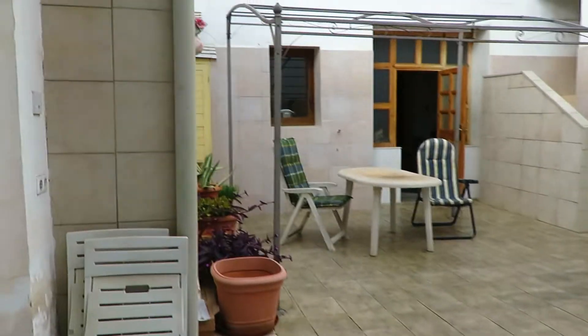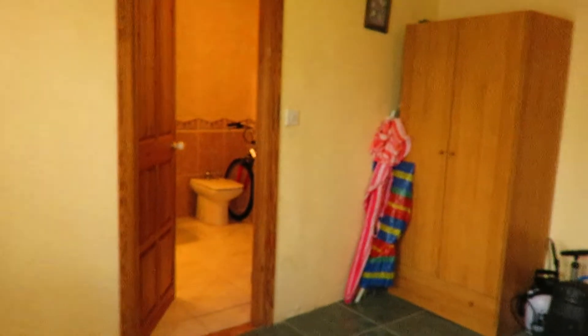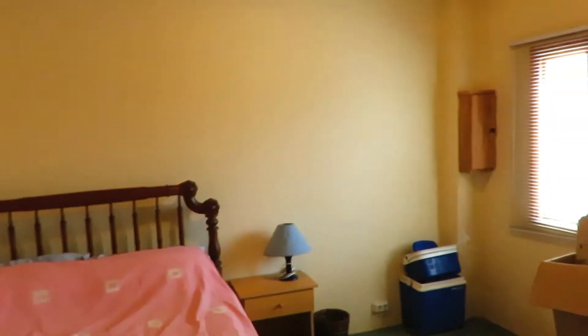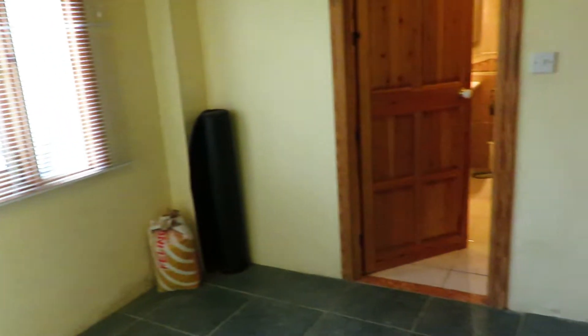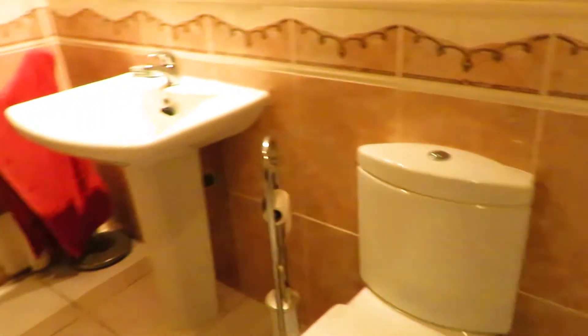Right here is the entrance to another bedroom — this could be a guest bedroom as it has its own bathroom and an independent sort of entrance. It's got ceiling lighting as well. And here we can see this massive, modern bathroom with beautiful tiles and a spacious shower.